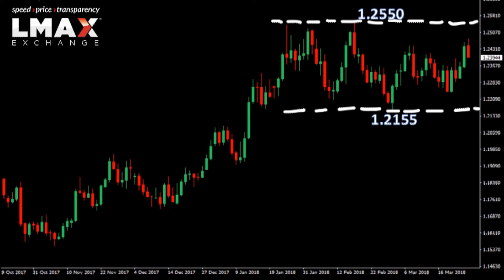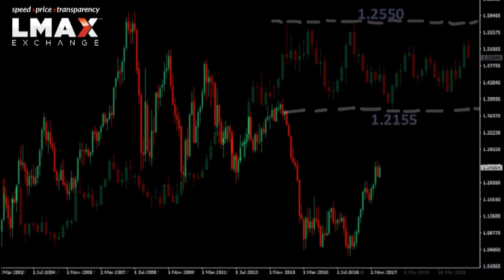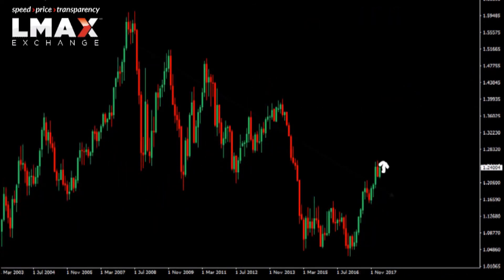If the market can break back above 125.50, it will keep the overall pressure on the topside and open the door for a move perhaps a little bit further up into some massive falling trend line resistance off the record high from 2008, which comes in around 126 to 126.50.